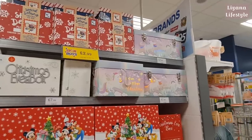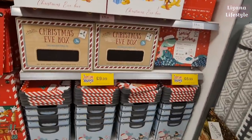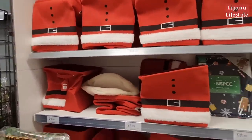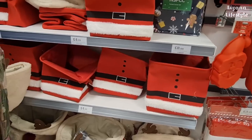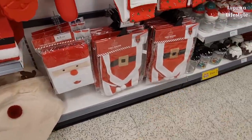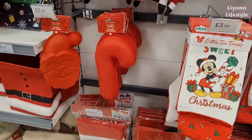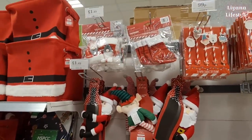Christmas Eve boxes - £4.99 for this one, it comes with a lid. These are all new this year - £4.99 for the baskets. They have some gingerbread bedding, and it's actually in aid of a charity. There's a Rudolph version, table runners, chair covers, Mickey tea towels - two pack for £3.99.